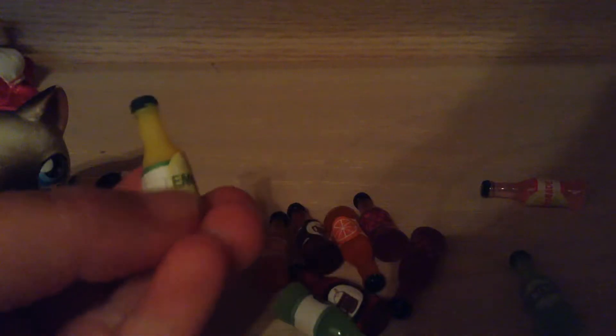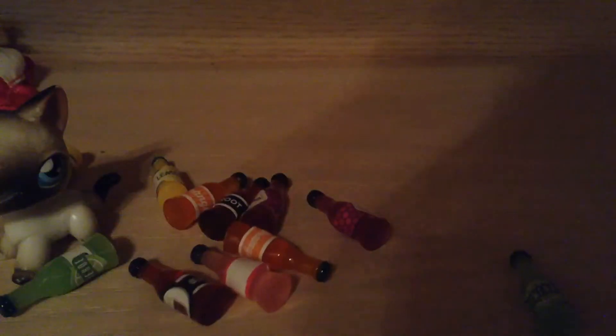There's all different kinds — there's like lemonade, and just all different kinds of sodas. There's orange, and grape, and I don't know what kind that is, pink lemonade, and there's just all kinds of different sodas, and lime.